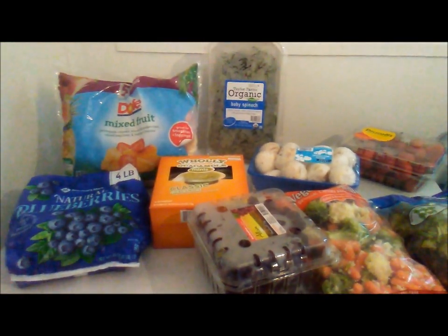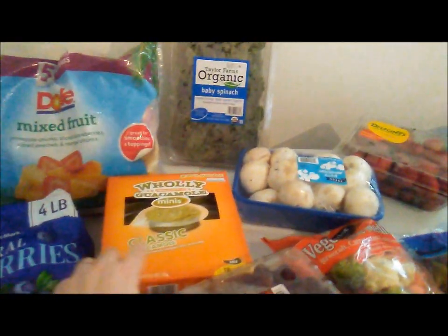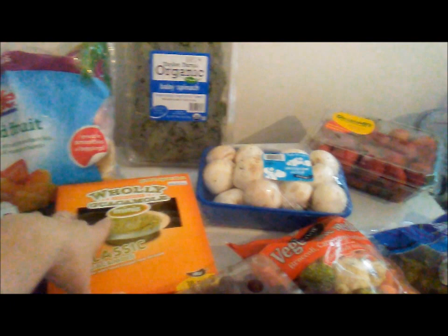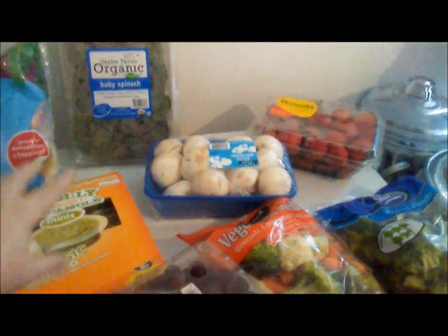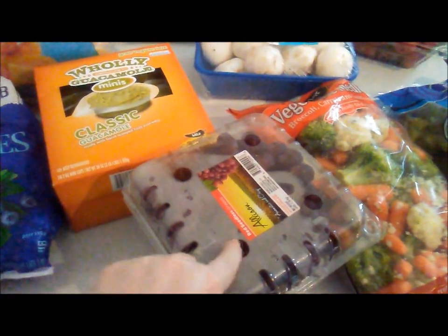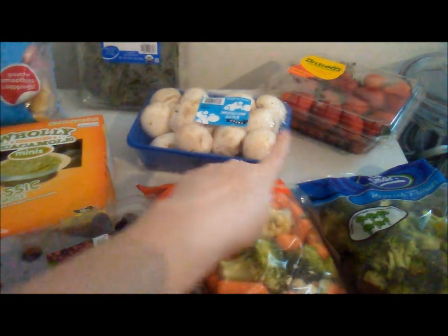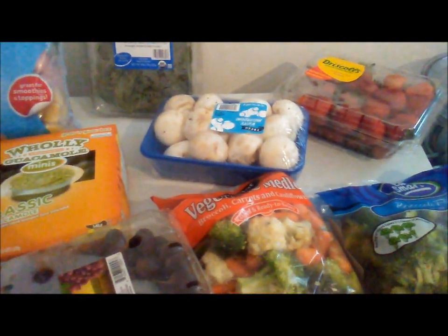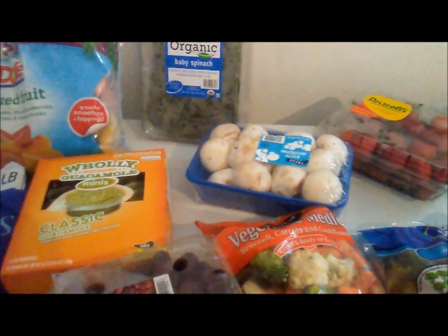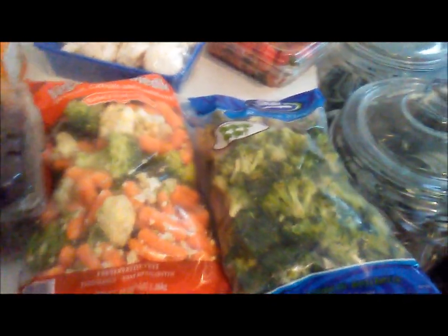The mixed fruit we're going to use for smoothies, and the blueberries we'll use for smoothies too. These I freeze and put in hubby's lunch, and the strawberries will go in his lunch as well. The mushrooms will be for his breakfast — I do scrambles and different things like that. The spinach will be for smoothies.